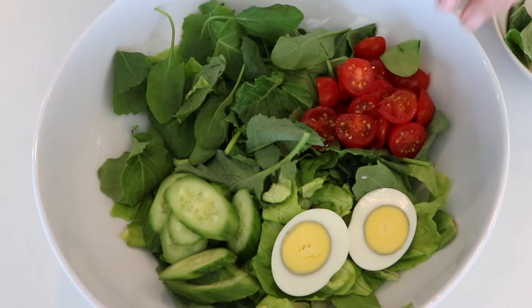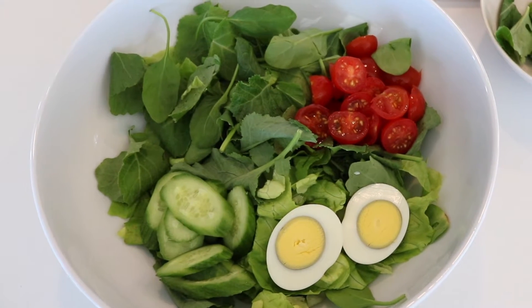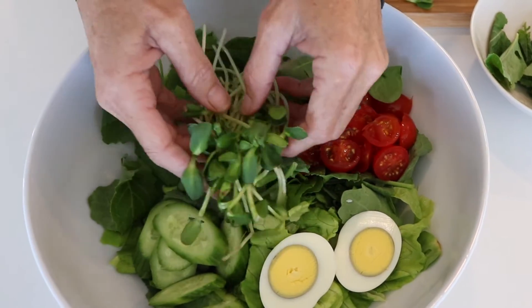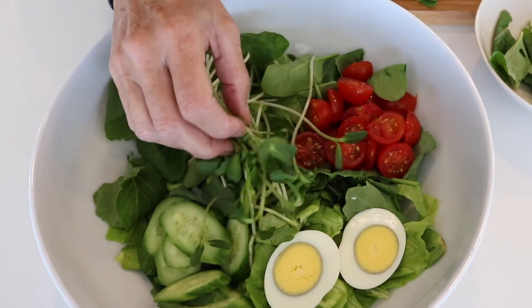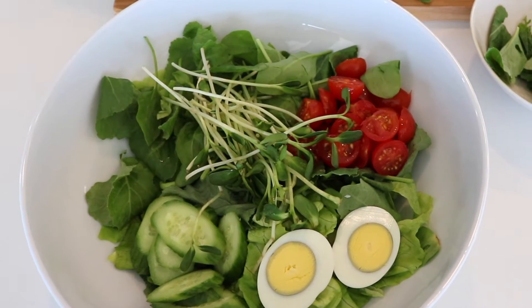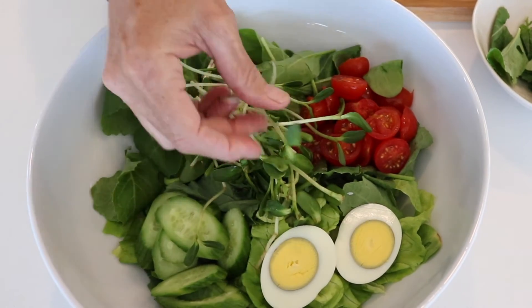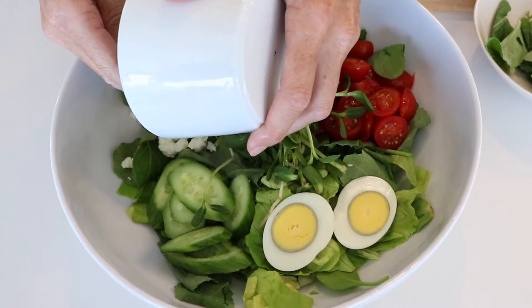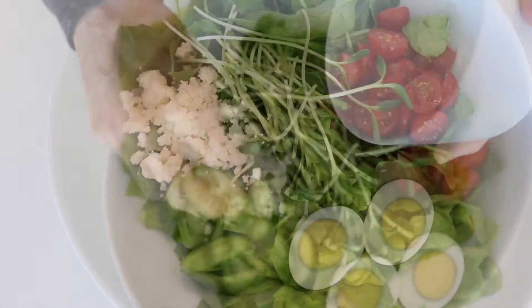Summertime tomatoes, especially cherry tomatoes, are just nature's candy — we tell the kids that. Any kind of micro green or sunflower sprouts are also great. These are not your alfalfa sprouts — they're fun little guys, they taste great, and it's a good way to get a different vegetable in.